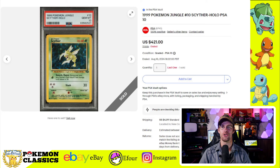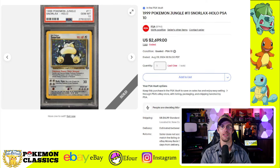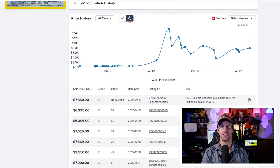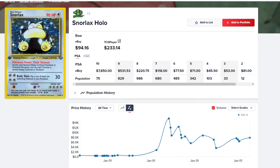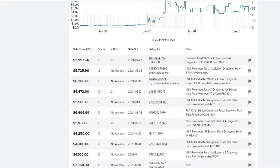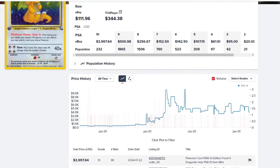We also had an assortment of popular vintage 10s come for sale this week, starting with this Unlimited Scyther from Jungle Set selling for $421 in a Gem Mint 10. We also had the Unlimited Snorlax from Jungle Set selling for much more at $2,699. The first edition version of this Snorlax also came for sale on Fanatics for $6,600, and after the buyer's premium, that places it in a pretty hefty territory. That card has been hovering in the $5,000 to $7,000 price range for quite a while. The Dragonite from Fossil Set in first edition PSA-10 sold for $5,160, which seems to be slightly on the uptick in recent months.